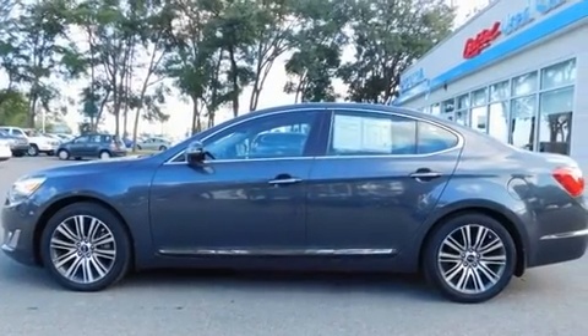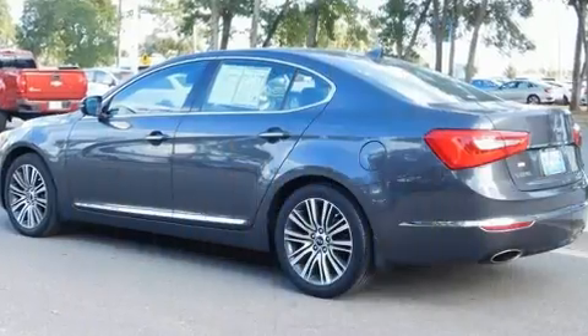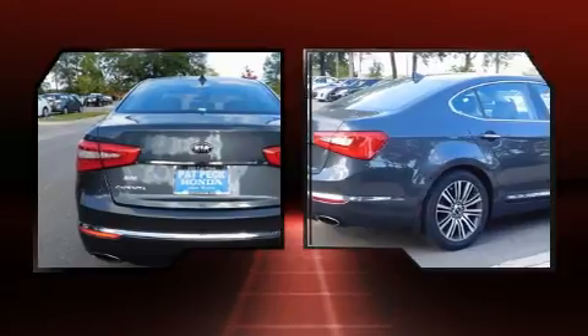Get excited about the 2014 Kia Cadenza. This four-door, five-passenger sedan just recently passed the 50,000 mile mark. It features a front-wheel drive platform, an automatic transmission, and a 3.3-liter six-cylinder engine.